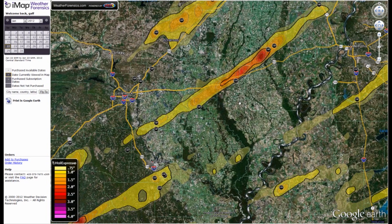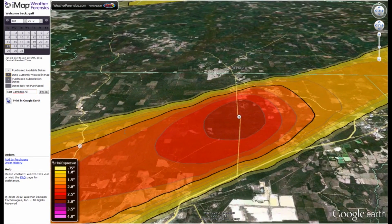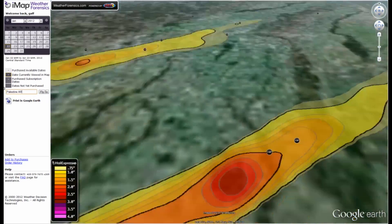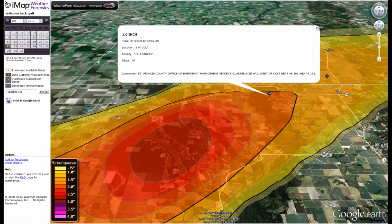Our competitors use free, low resolution, single radar site data because it's easier to process and cheaper to produce. As some of you may have discovered, this leads to numerous problems with the accuracy of the data. You're many times missing key hail fault areas, and often getting more than one answer for a specific location because different radar sites cover different areas.